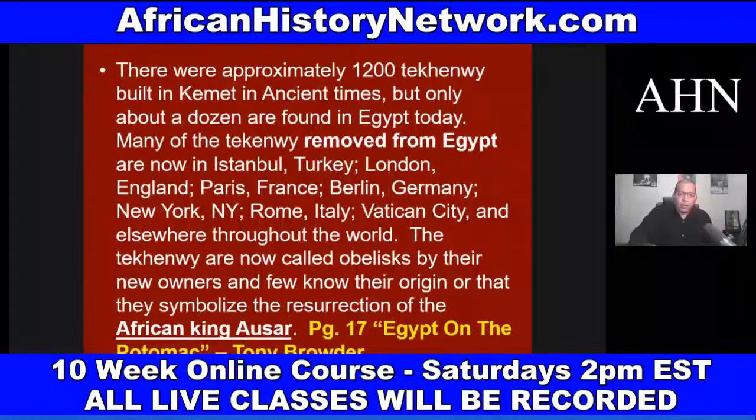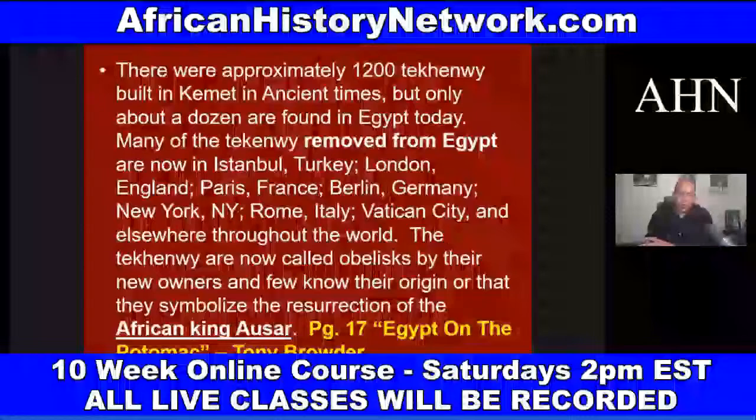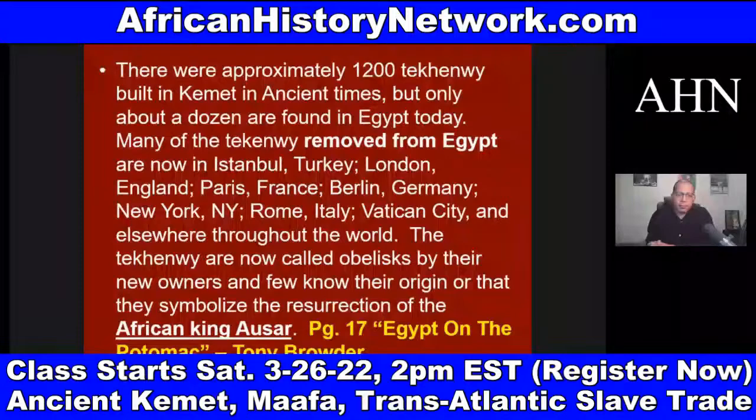Many of the Tekhenu removed from Egypt are now in Istanbul, Turkey; London, England; Paris, France; Berlin, Germany; Vatican City; and elsewhere throughout the world. The Tekhenu — Tekhenu for plural — are now called obelisks by their new owners, who few know their origin, or that they symbolize the resurrection of the African King Asar from the mythology of Asar, Set, and Heru.